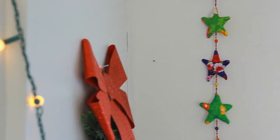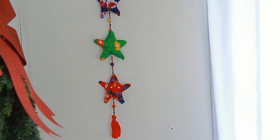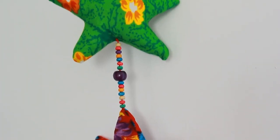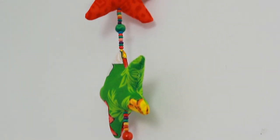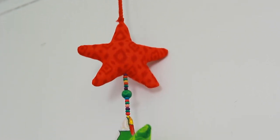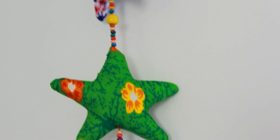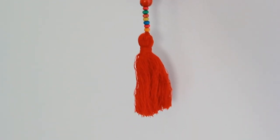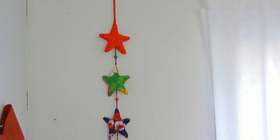Next we have the Sari Star Garland, which I just got. It is only $22 and it is made in Bangladesh, just like our peace ornaments. It is made out of upcycled sari fabric and is hand sewn into these colorful stars, with wooden painted beads hung on the string as well. I love that every single one is unique because it's made out of those upcycled saris, so every garland you receive will be different. Mine have some greens, a deep red, and a little bluish-purplish one too. I'm planning on leaving this out year-round. I think it will also look really cute in a children's room or in a classroom.